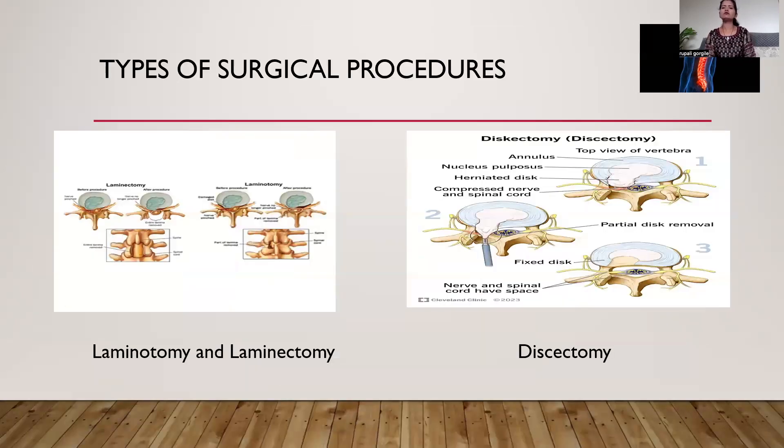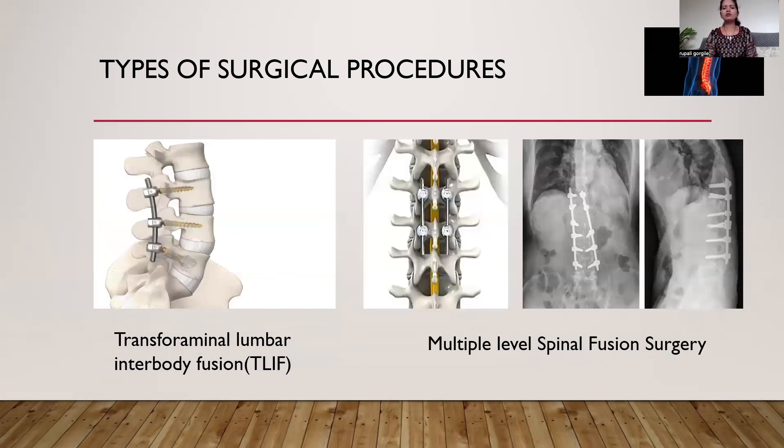Common surgical procedures performed on the spine under spinal anesthesia are mainly laminectomy, discectomy, transforaminal lumbar interbody fusions, multiple level spinal fusion surgery, and endoscopic spine surgeries.